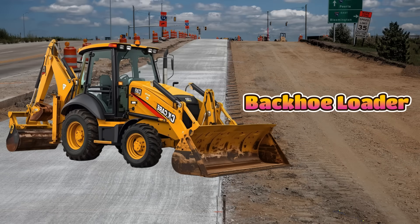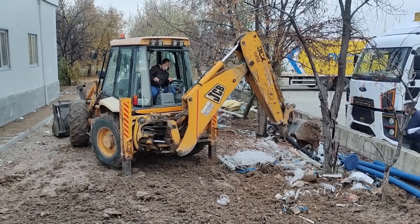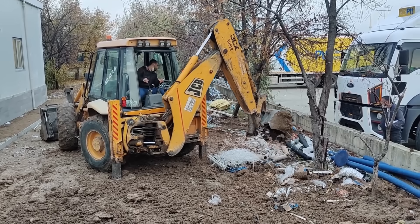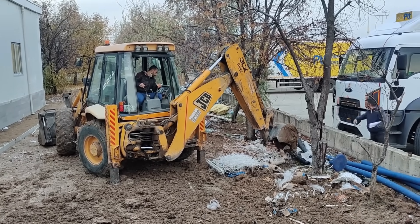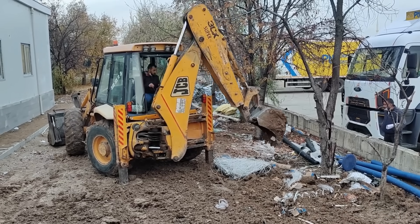This is a backhoe loader, and it has two machines in one. At the front, it has a bucket to scoop and carry dirt. At the back, it has a long arm with a smaller bucket for digging. It looks like a giant insect with two useful tools.